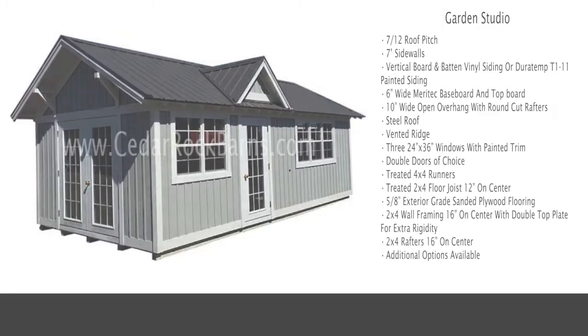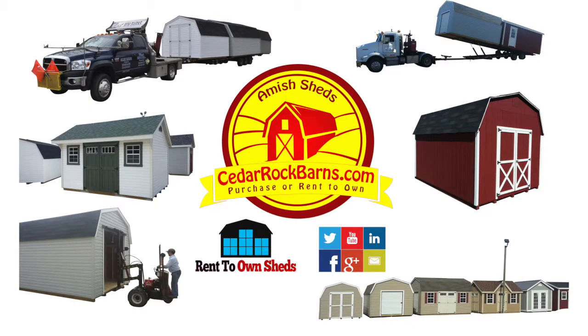Additional options are available. Online ordering is available at cedarrockbarns.com. Cedar Rock Barns is Michigan's number one retailer of Amish built portable storage buildings and sheds, delivered to your home fully built and available for purchase or rent to own.